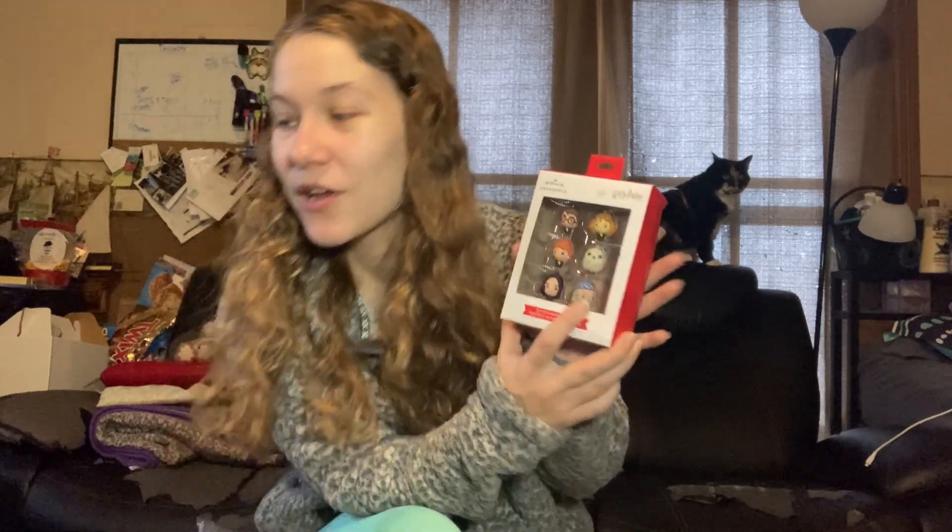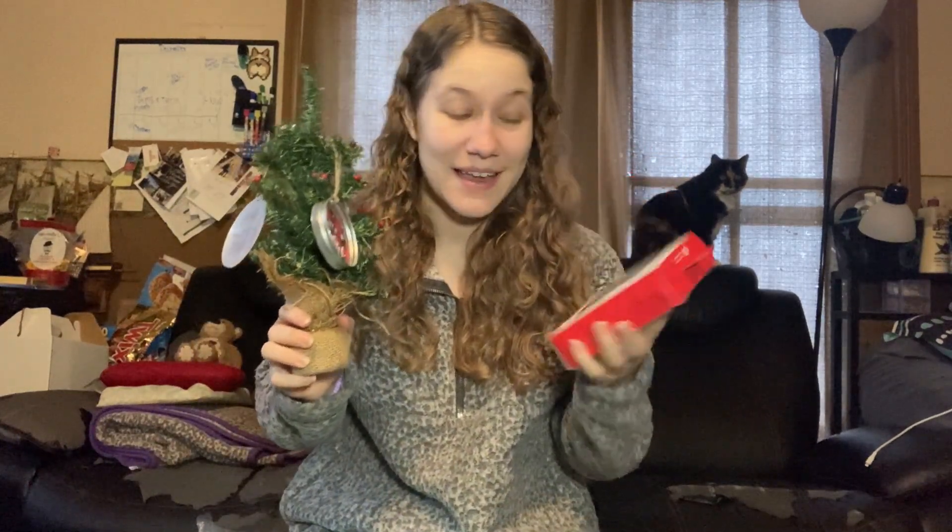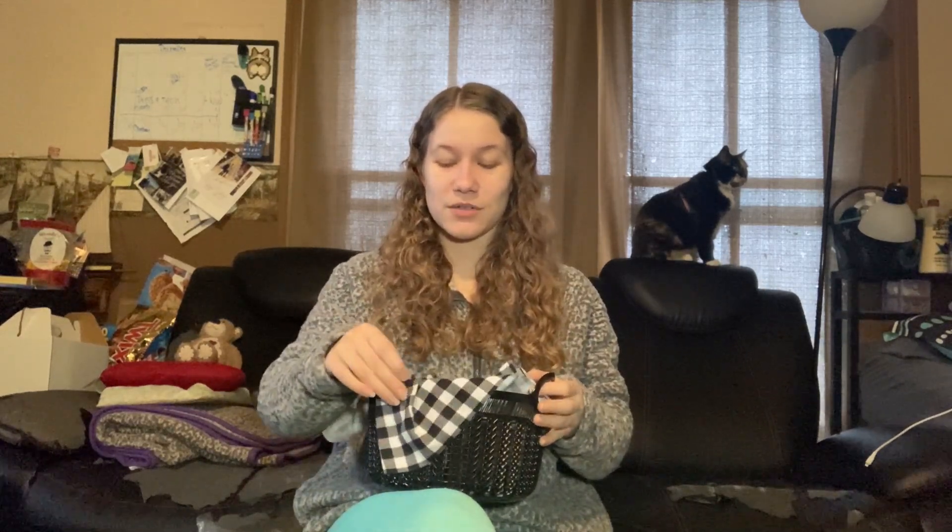My mom got me some little Hogwarts Hallmark ornaments for a little mini tree we have, and I'm going to deck it out with them. Camry also got me a whole hot chocolate winter essentials basket — I got this two weeks before Christmas so it already got disassembled and used. She had candles, chapstick, lotion, a mug with hot chocolate, fluffy socks, and an ornament. It was one of the cutest and most thoughtful winter baskets I've ever seen.